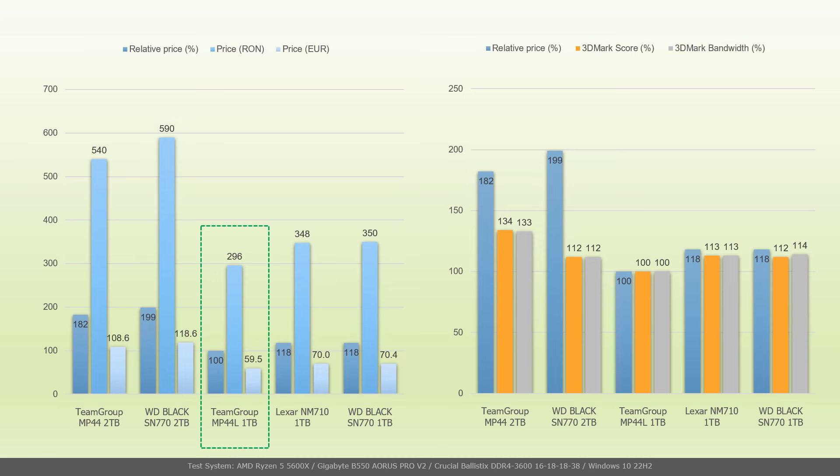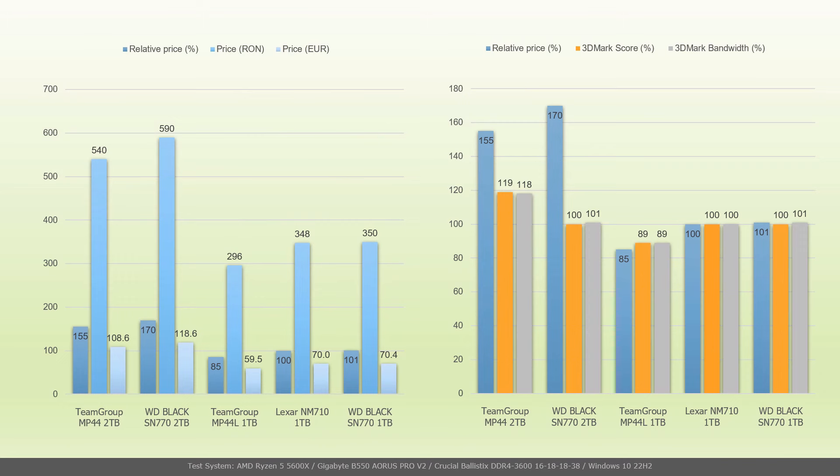The Team Group MP44L 1TB costs 296 RON, equivalent to €59.50. Considering its price and performance in the 3DMark Storage Benchmark on PCIe 4.0 as 100%, the Lexar NM710 1TB costs 18% more for 14% more performance. Conversely, if the NM710's price and performance are taken as 100%, the MP44L costs 15% less for 11% less performance.